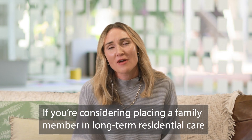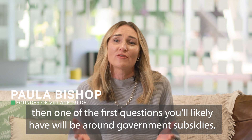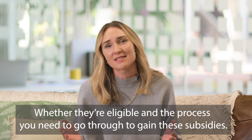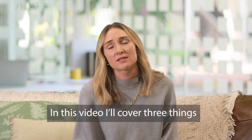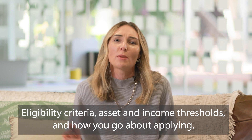If you're considering placing a family member in long-term residential care, one of the first questions you're likely to have will be around government subsidies — whether you're eligible and the process you need to go through to gain these subsidies. In this video I'll cover three things: eligibility criteria, asset and income thresholds, and how you go about applying.